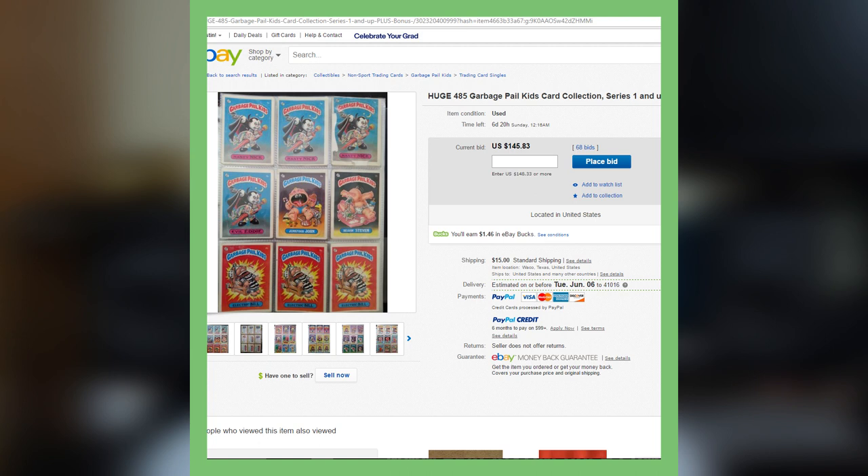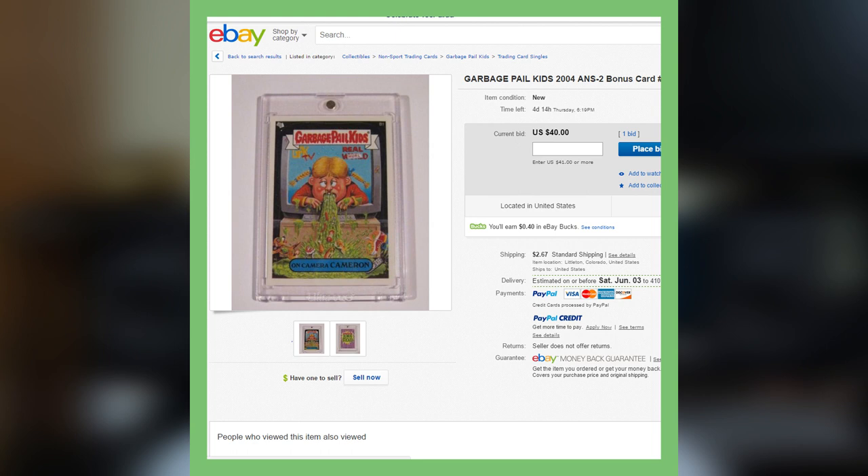Next up is another collection. This is around close to 500 of these cards — this is a Series 1 collection, and they are going for over $150 right now on eBay.